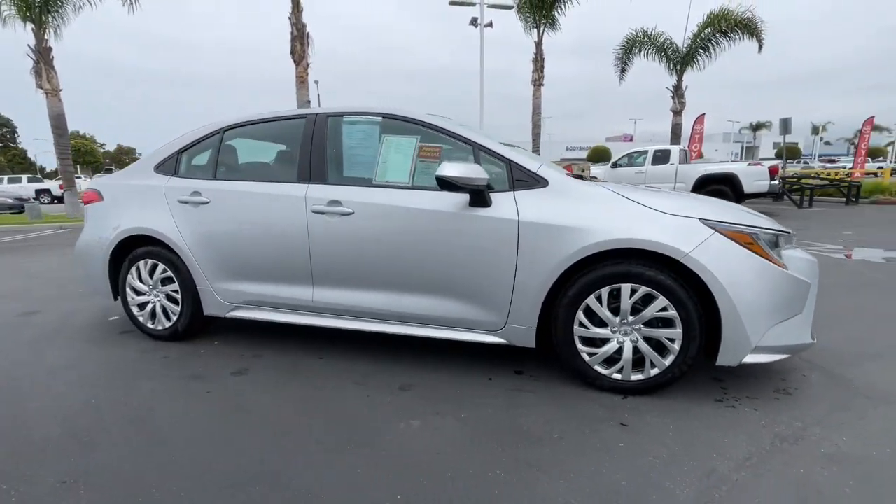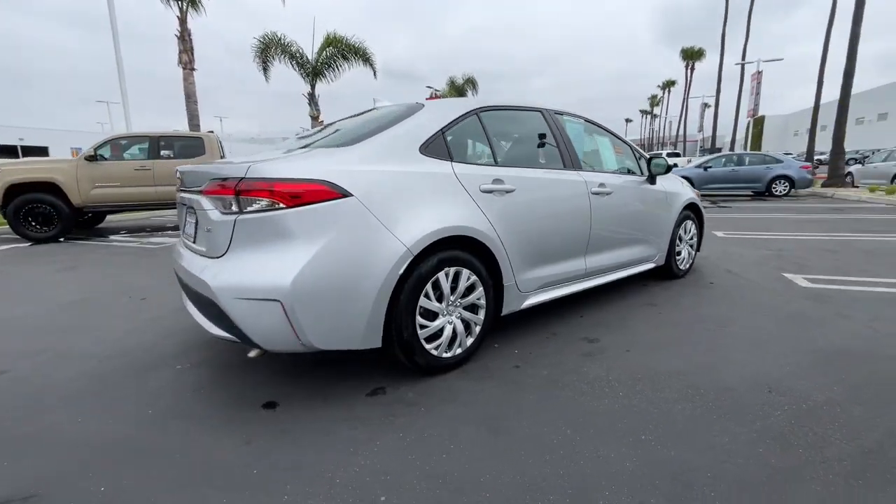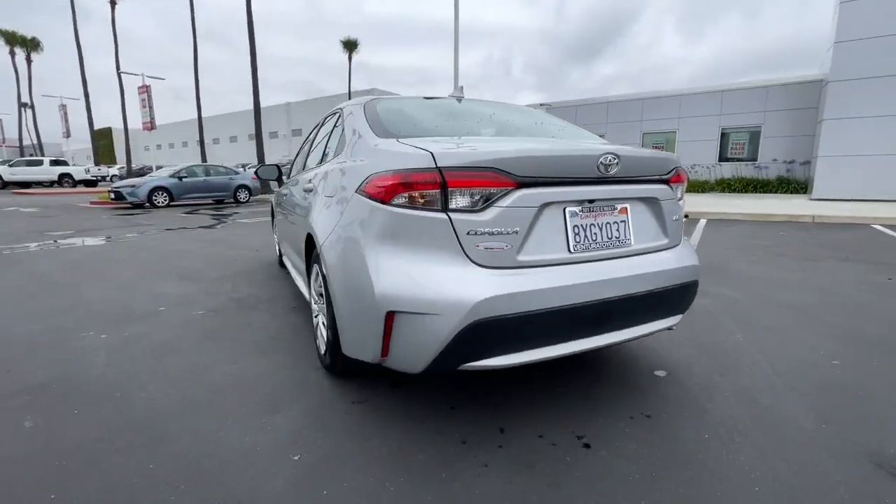Look no further than the 2021 Toyota Corolla. With less than 45,000 miles on the odometer, this vehicle stands out from the rest.